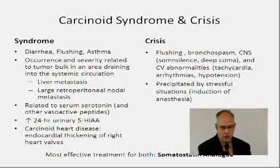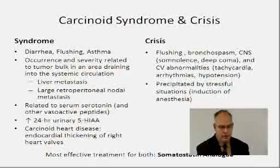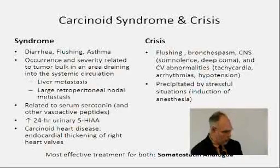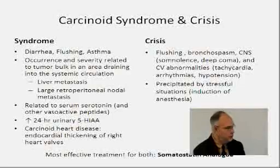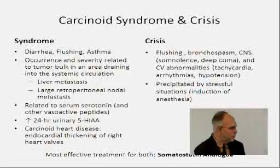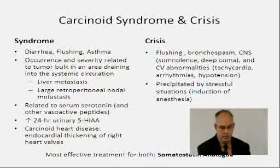The carcinoid syndrome is probably well known — it's diarrhea, flushing, asthma, and severe symptoms — and it's usually related to liver metastases. These ileal carcinoid tumors commonly spread to the liver early and also get large retroperitoneal nodal metastases, getting serotonin into the systemic circulation. The diagnosis is measured by a 24-hour urine test for 5-hydroxyindoleacetic acid (5-HIAA). If you have elevated levels of 5-HIAA, by definition you have carcinoid syndrome and are at risk for carcinoid heart disease.